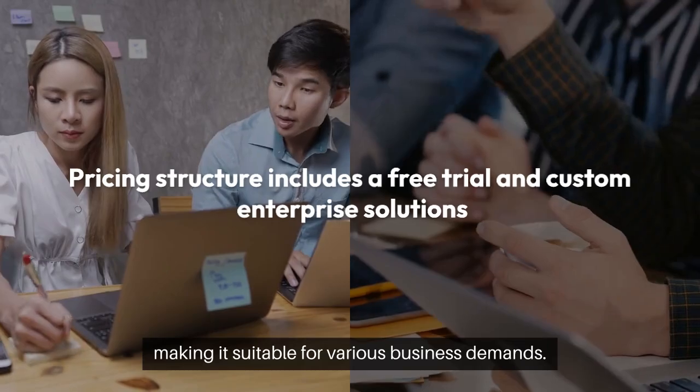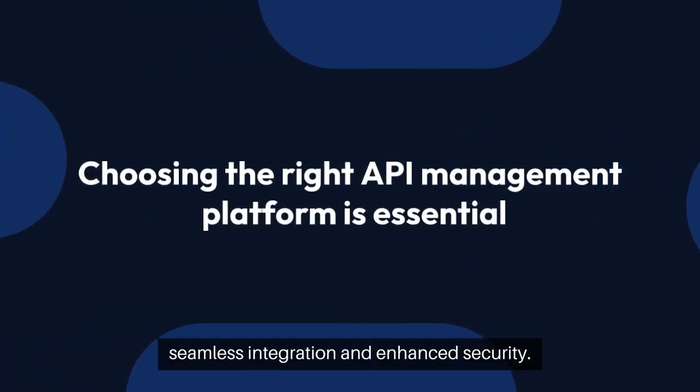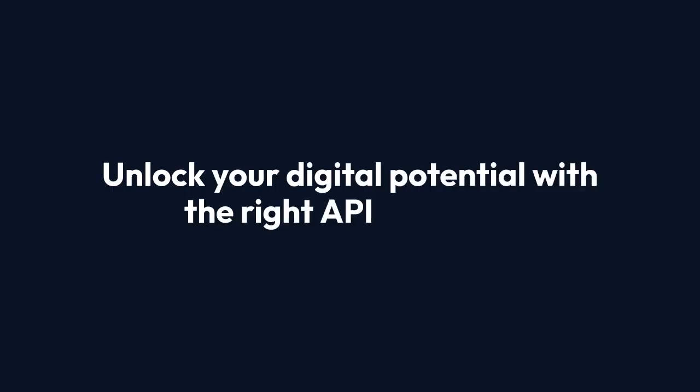Choosing the right API management platform is essential for seamless integration and enhanced security. Explore free trials and community discussions to find the best fit for your needs. Unlock your digital potential with the right API strategy.